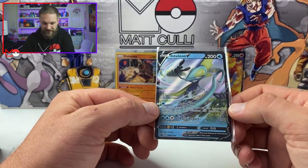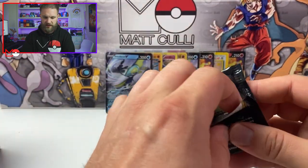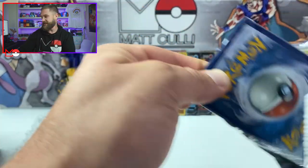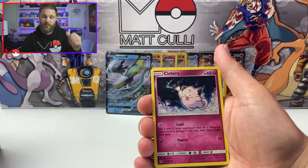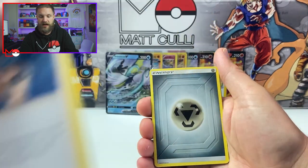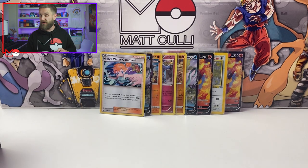We pull an energy, a Snom, and an Inteleon V card. Your Sword and Shield set is going to be stacked in this one! I'll be uploading a video on how to enter the subscriber giveaway just before my live stream — and we pull Misty's Water card. I love a Misty card. I'll put that video up before the charity live stream, then a couple of days later I'll do my 24-hour stream.